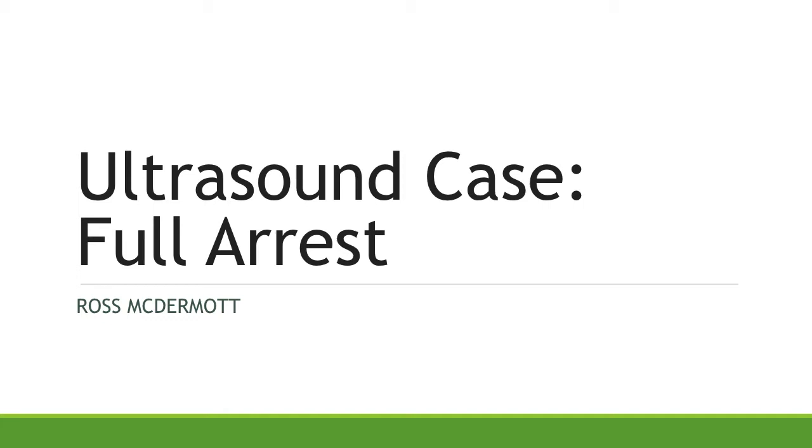Hello, everyone. My name is Ross McDermott. I'm one of the PGY-1 emergency medicine residents here at University Hospitals Cleveland Medical Center. I'm here with Dr. Vicki Noble, who is my wonderful program director. We're going to be presenting an ultrasound case of a gentleman who came in in full arrest and show how ultrasound helped our management.